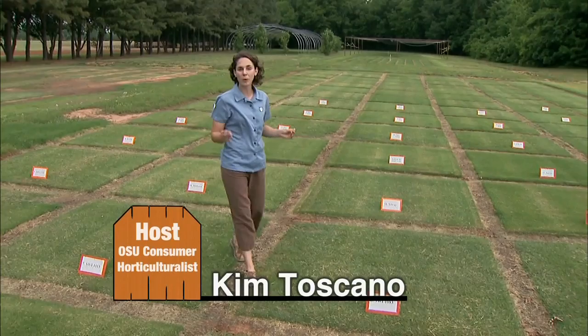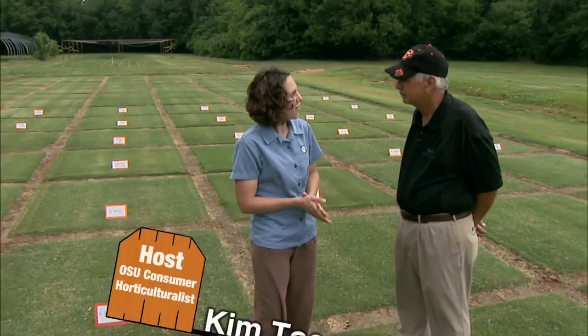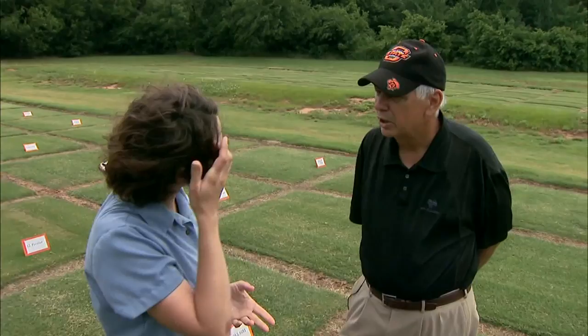The Botanic Garden at Oklahoma State University houses a world-renowned Turfgrass Research Center. Joining us to talk about the program is Steve Batten. I know there's a very diverse group of scientists involved with the turfgrass research.